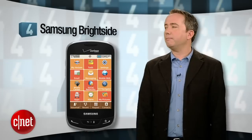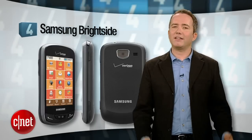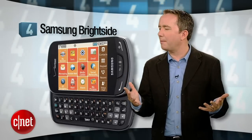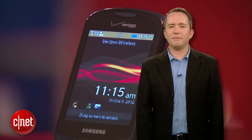Next up at number 4, the Samsung Brightside. As in, look on the bright side — at least this phone was cheap. Verizon should actually be paying you to take this monster off their hands. The interface looks like it was designed on a Commodore 64. Feature phones like this are a dying breed, and that's something to be thankful for.